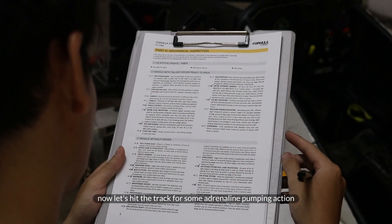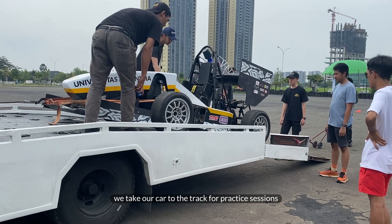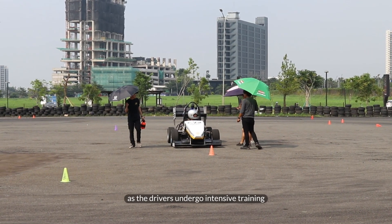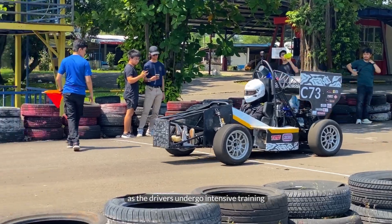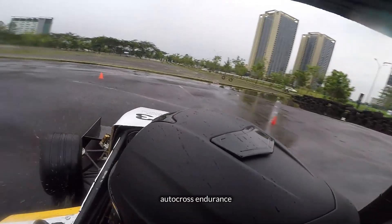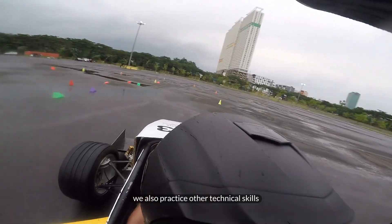Now let's hit the track for some adrenaline-pumping action. We take our car to the track for practice sessions full of excitement. The drivers undergo intensive training to master skid pad techniques, acceleration, autocross, and endurance.